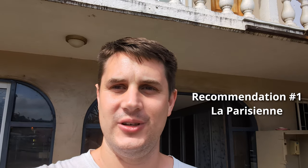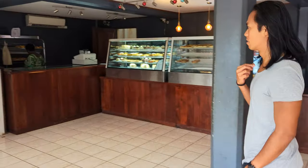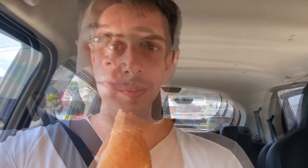We're here at La Parisienne, the boulangerie. Locals come here — this is some of the best bread and pastries in Port Vila. We picked up some supplies for the day, including a couple of batards, which is about half the size of a baguette and absolutely delicious. Definitely have to come down and check out La Parisienne Boulangerie.